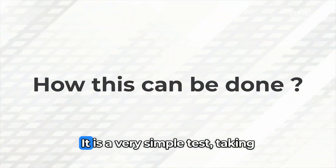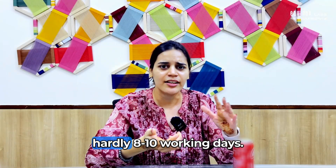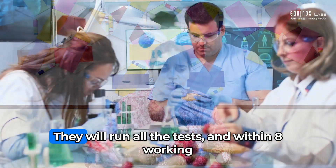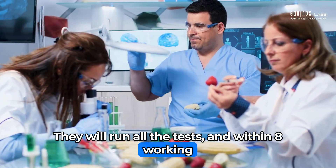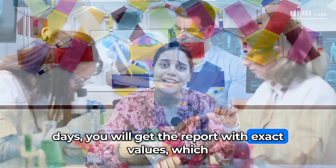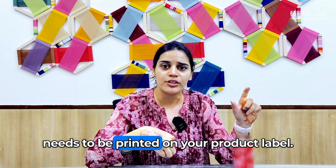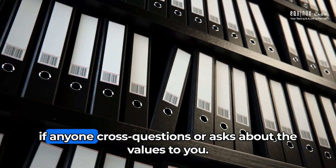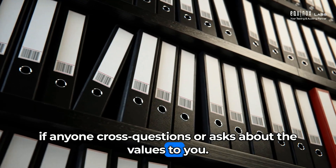How can this be done? It is a very simple test taking hardly 8 to 10 working days. You give your samples to any certified lab and they will run all the tests. Within 8 working days you will get the report with exact values which need to be printed on your product label. The same needs to be documented for future reference in case anyone questions the values.